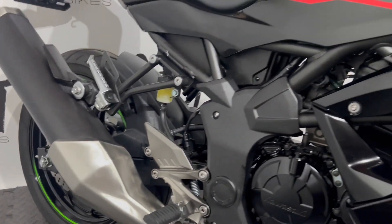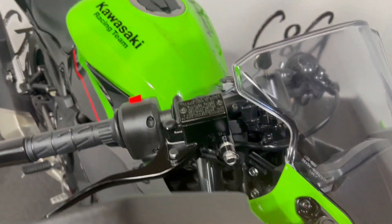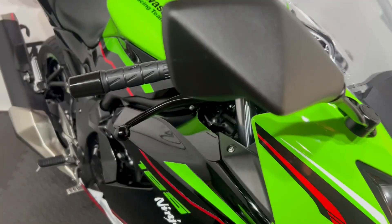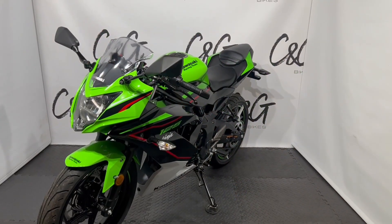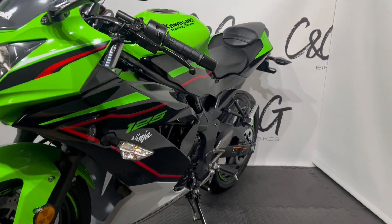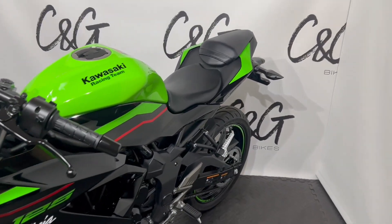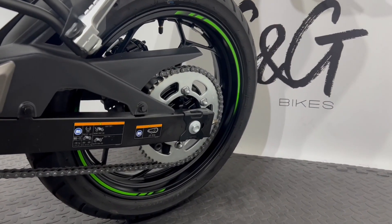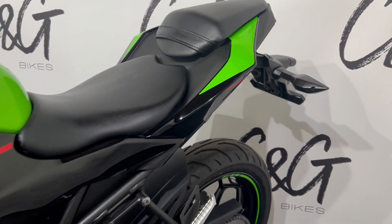I'll turn the bike around and show you the other side. Here it is — again, similar story: with that super low mileage there is not a mark on it, and it's a really stunning looking bike. Tyres front and rear are absolutely perfect, as well as the chain and sprocket, and of course the brakes — both discs and pads. Again an absolutely stunning example.